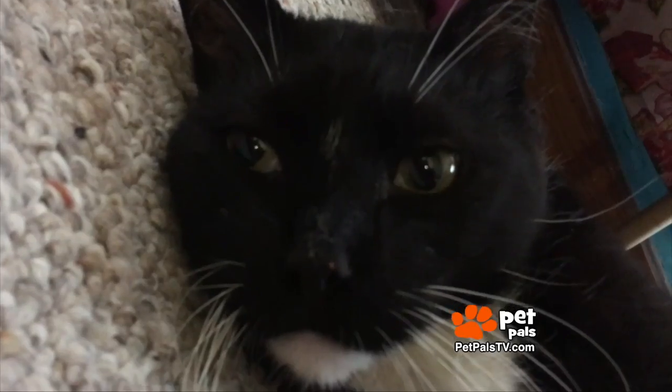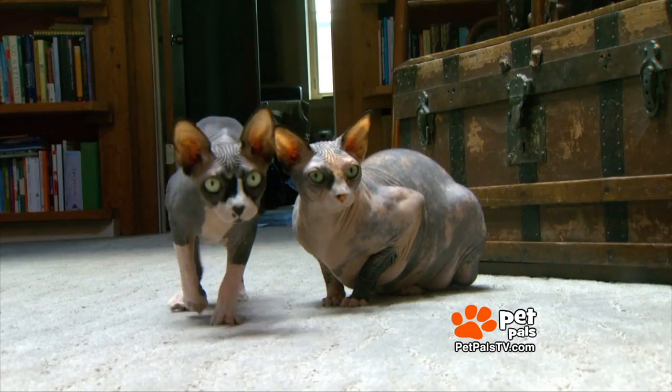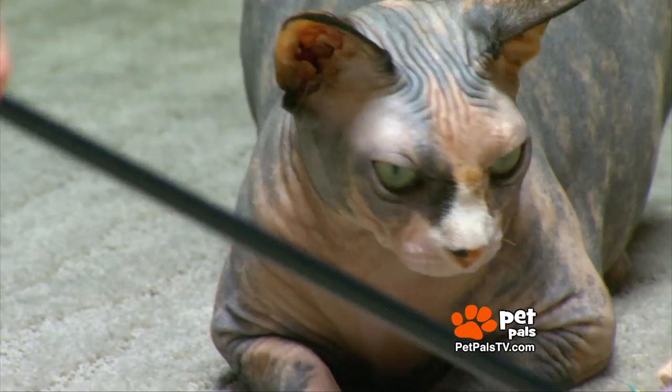Soft kitty, warm kitty, little ball of... what? Say hello to the Sphinx. Blake and Danny share their home with Loki and Scout, male and female Sphinxes — a type of hairless cat.